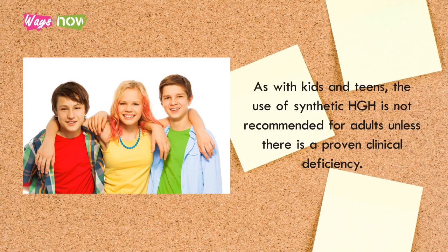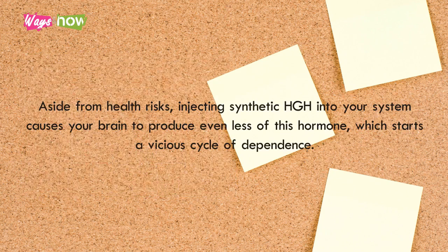Aside from health risks, injecting synthetic HGH into your system causes your brain to produce even less of this hormone, which starts a vicious cycle of dependence.